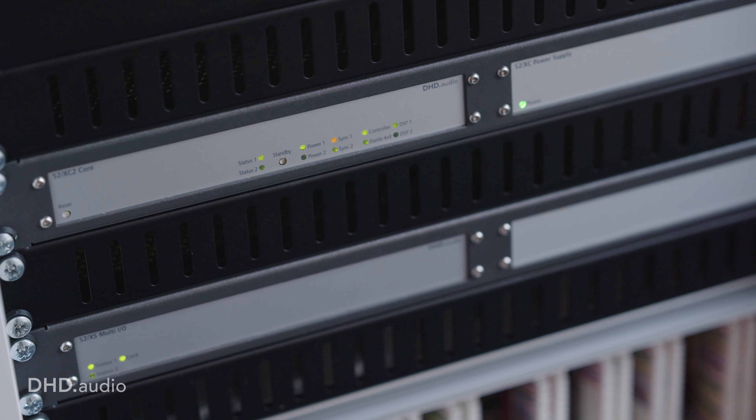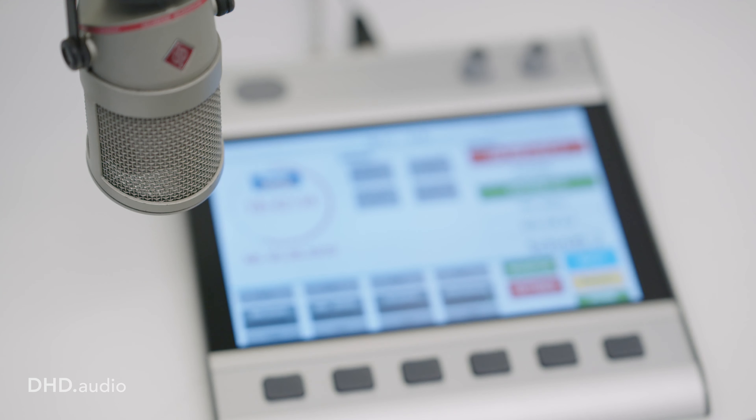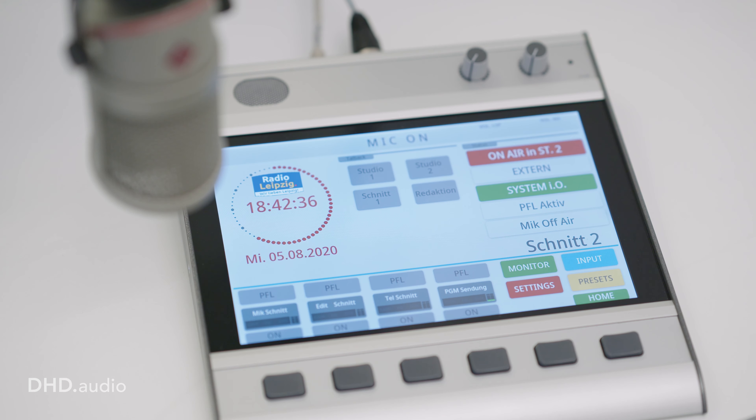We are using the XC2 cores in combination with a new RX2 surface, and there is another studio here with the same core and the former SX console surface. We also have two editing suites for producing news and other content, and it is a touch mixer — the TX — in use.